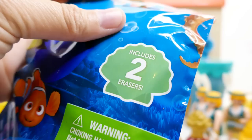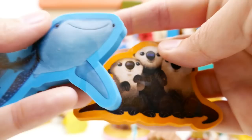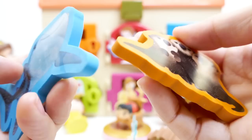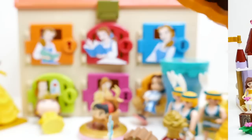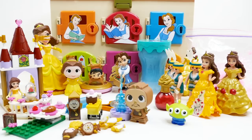Here's our last surprise — Finding Dory erasers! This is a blind bag with two erasers inside. We got Destiny — she is so so pretty! And we got three others — these are very big erasers. Alright everyone, I had so much fun with this Belle surprise box! Let me know in the comments which surprise was your favorite. If you like this video, make sure to subscribe — see you guys next time, bye!